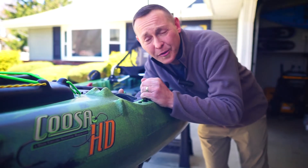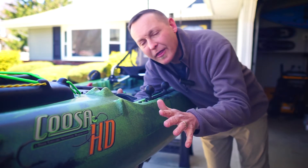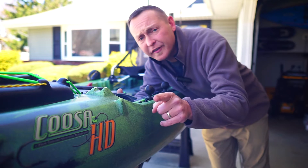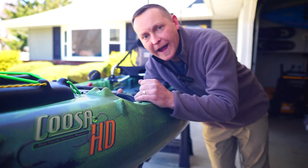Hey guys, welcome to Restless Outdoors. So I have here the Jackson Kusa HD, which I bought roughly about three years ago. I did a video — I'll put it up here in the cards — of the kind of overlook of this kayak.